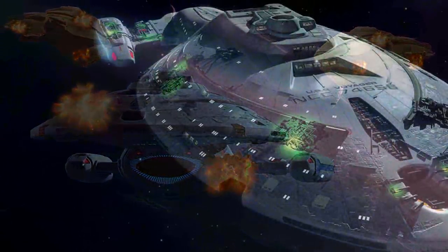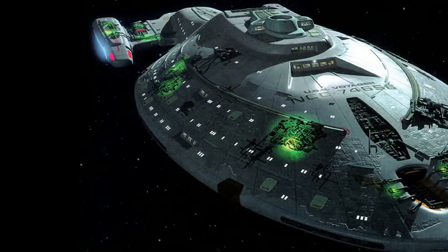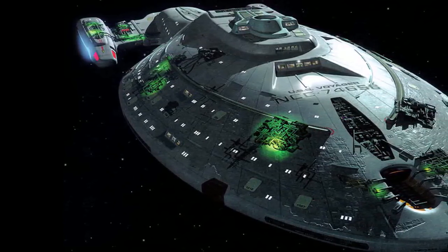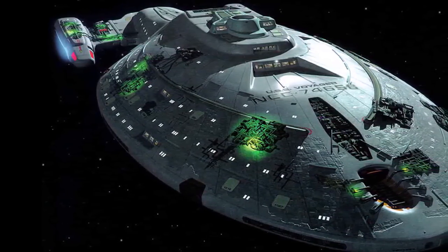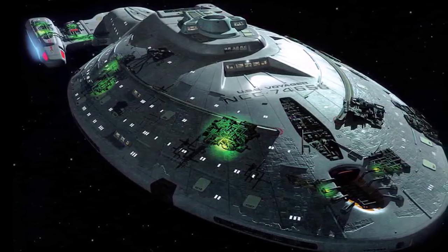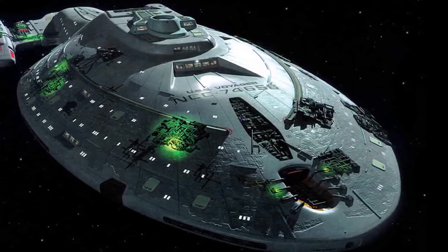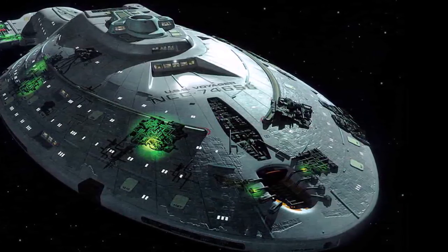Shortly before the vessel's return to the Alpha Quadrant in 2378, Voyager was upgraded with ablative generators and trans-spheric torpedoes, both of which were brought back in time by a future version of Captain Janeway from the year 2404. These new systems drastically increased Voyager's combat capabilities against the Borg — Borg weapons had a difficult time penetrating the hull armor, and entire Borg cubes were destroyed with only one or two trans-spheric torpedoes each.